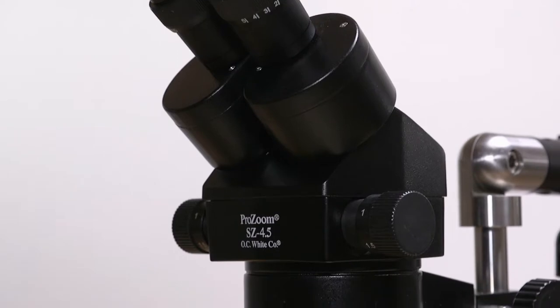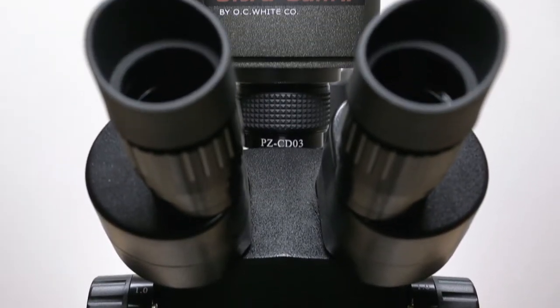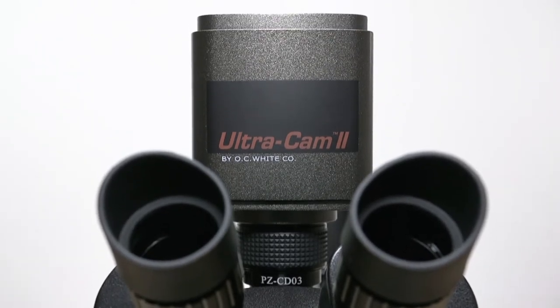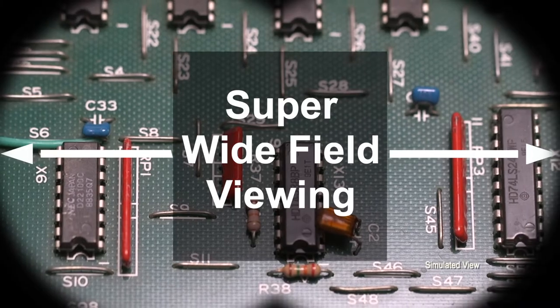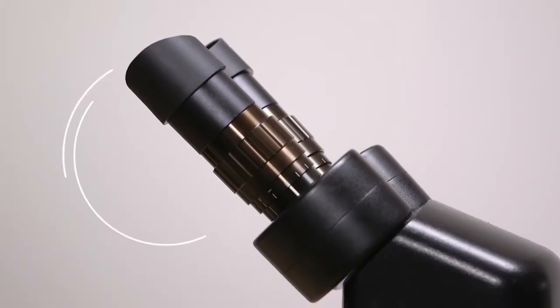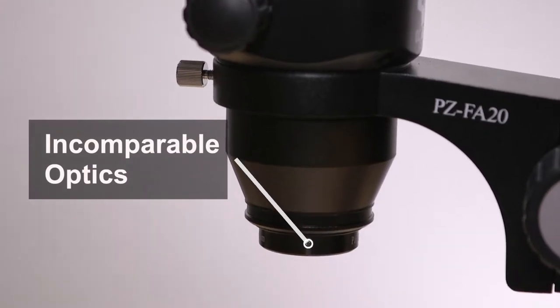ProZoom combines precision and flexibility, with features and durability found in microscopes costing much more. Detented zoom stops, super wide-field viewing, and incomparable optics make ProZoom an easy choice for all your microscope tasks.